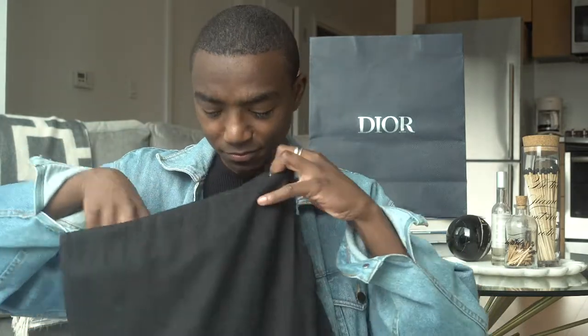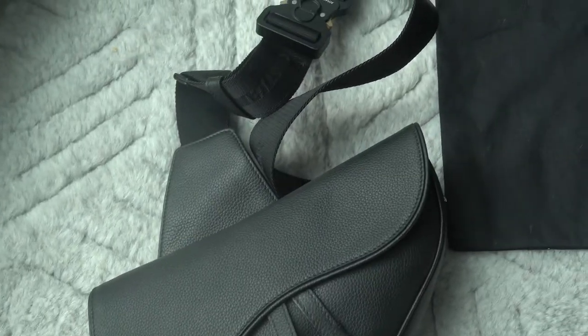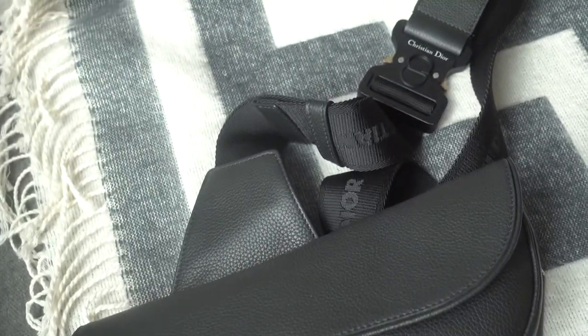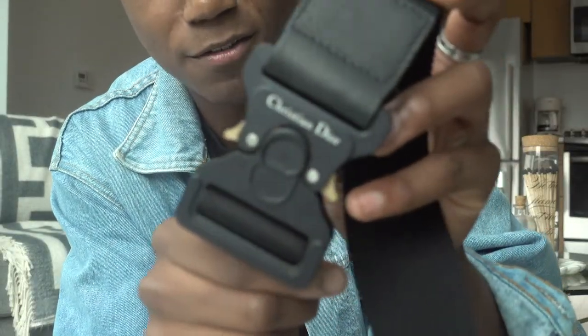It came in the dust bag, and it is none other than Kim Jones's men's Dior saddle bag with the Alix buckle.